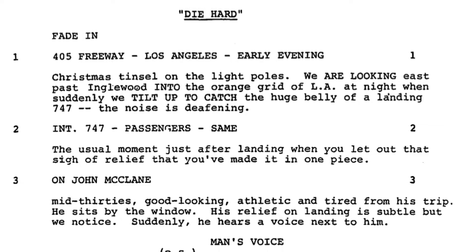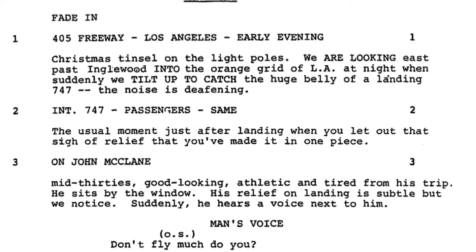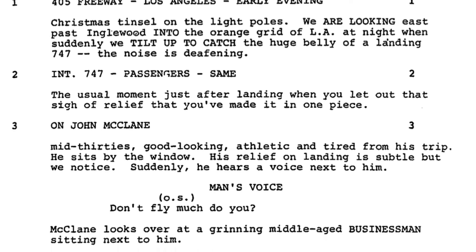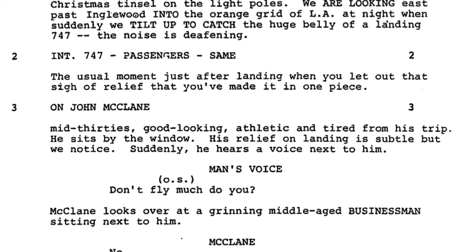Die Hard's script opens on Christmas lights on a freeway, and then we instantly tip up to see the belly of a landing plane. It specifically mentions that the noise is deafening and we have been snapped awake, which is exactly what we want in an action movie, even if the action is several minutes away.